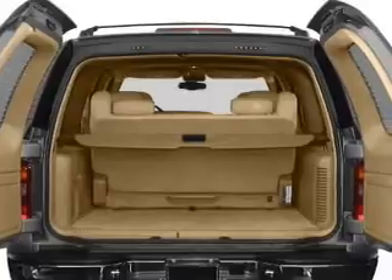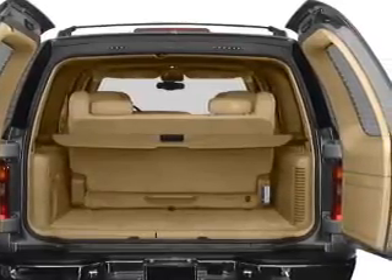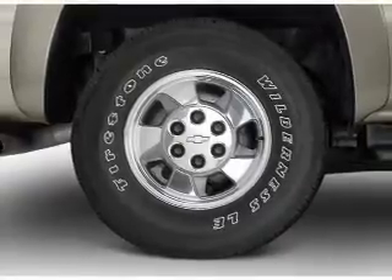Savor your listening experience with the premium sound system. The anti-lock braking system will help deliver you safely to your destination. The sunroof lets fresh air in.